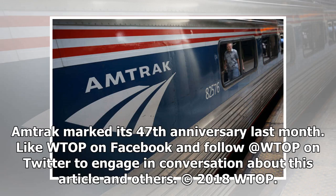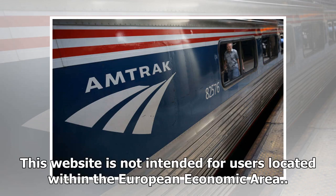Like WTOP on Facebook and follow WTOP on Twitter to engage in conversation about this article and others. Copyright 2018 WTOP. All rights reserved.